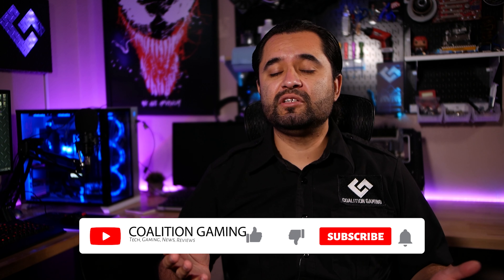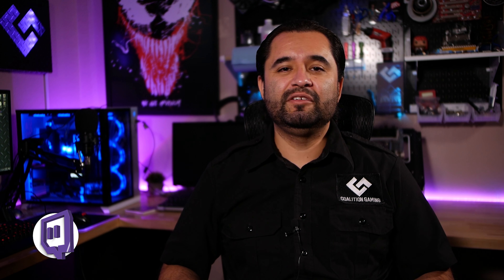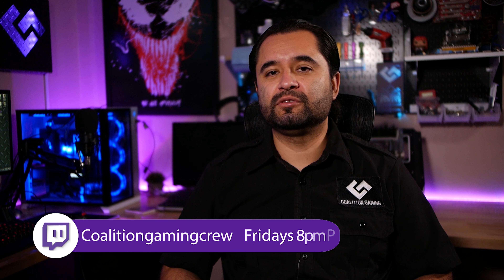Thank you all for watching. If you liked this video, you know what to do — subscribe for more awesome content, we'd really appreciate it. Feel free to join us on our Discord, follow on all our socials, all that jazz. Everything is linked down in the description below. We'll see you in the next one.